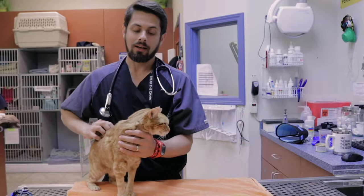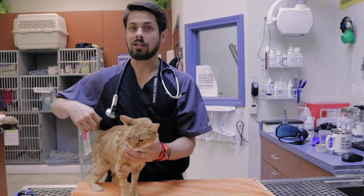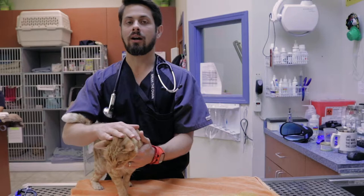He is currently getting this medication twice a week. His values are in the normal range and he is doing great. The hope is that we will reduce the frequency of how often he's getting the medication to the point where he comes in less frequently.